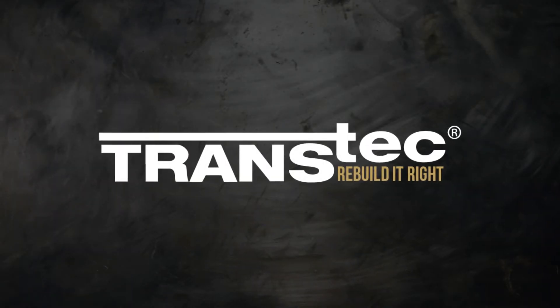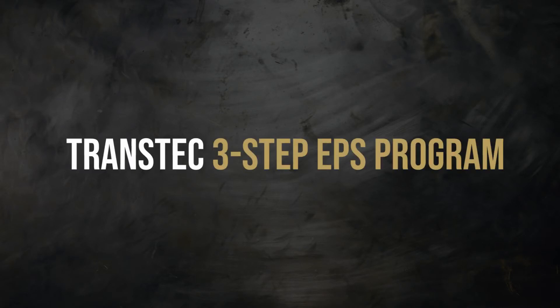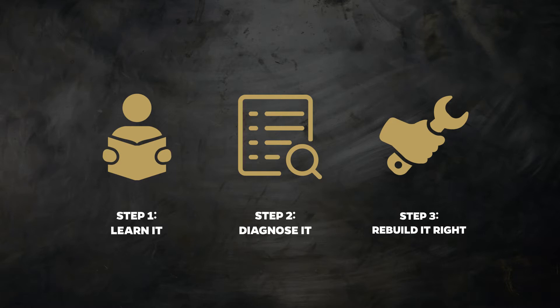When you make Transtech your electronic power steering partner, we guide you through our three-step EPS program to help you master the components of effective EPS service.